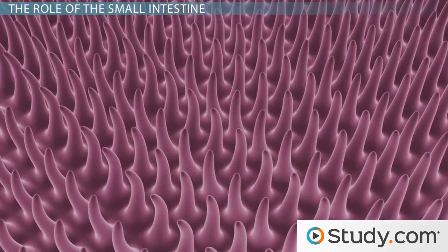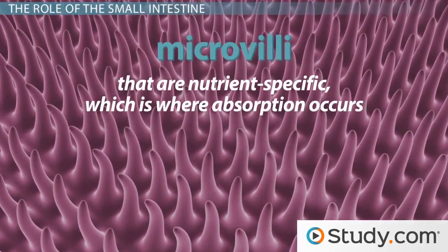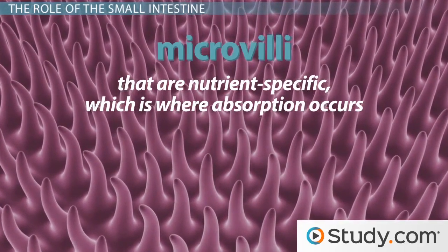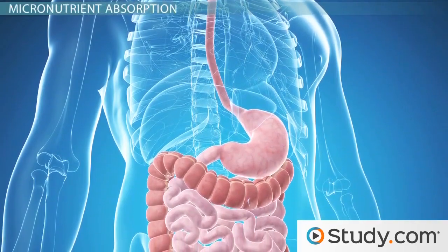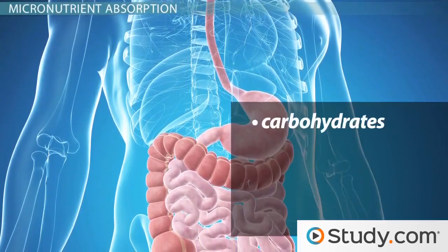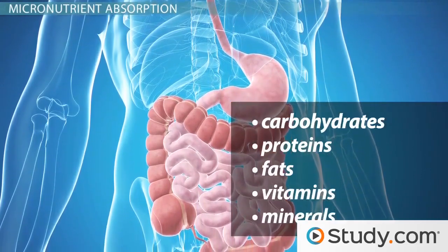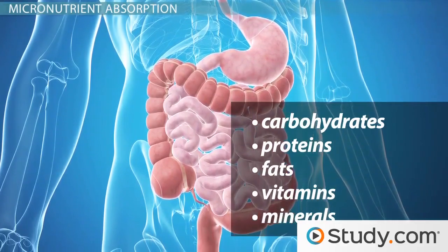On each villus are even tinier microvilli that are nutrient-specific. This is where absorption occurs. During the process of absorption, nutrients that come from the food — including carbohydrates, protein, fats, vitamins, and minerals — pass through channels in the small intestine into the bloodstream.